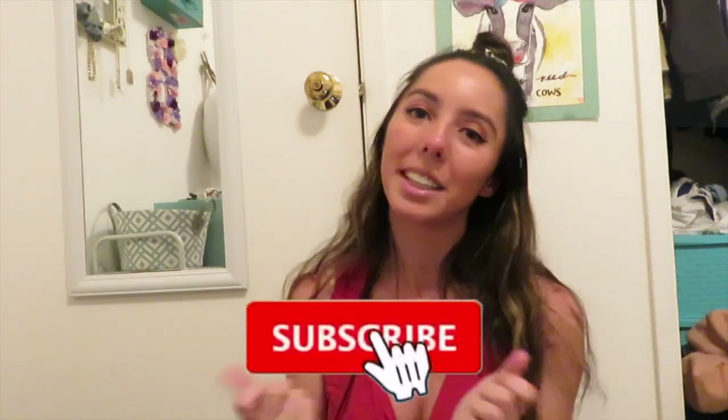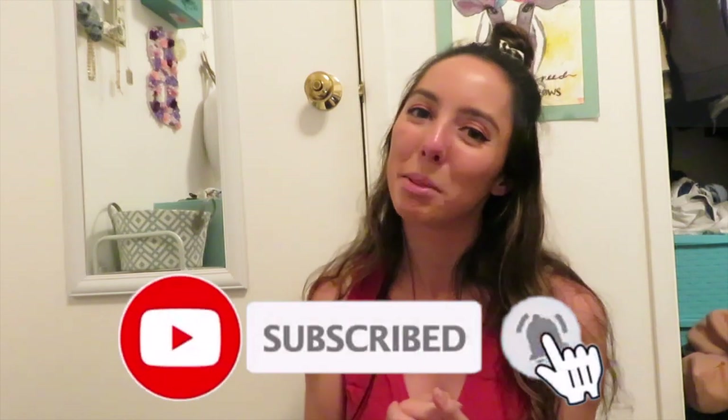I'll have everything linked on my Amazon influencer storefront — the link is in the description below. If you liked this video, give it a thumbs up, and make sure to subscribe and hit the bell so you're notified every time I upload. If you want me to do more videos like this, or if you have other video suggestions, let me know in the comments below. Make sure to follow me on all my socials — I'll see you guys in the next one, bye!